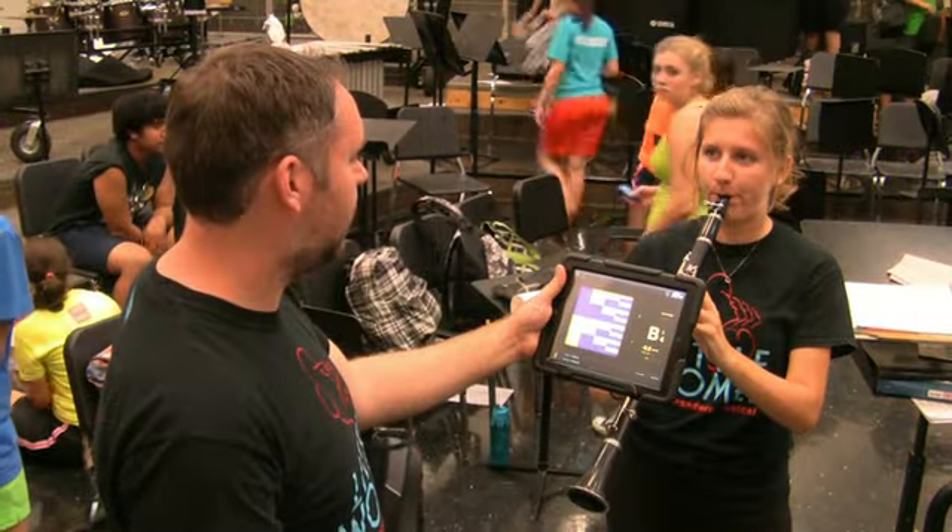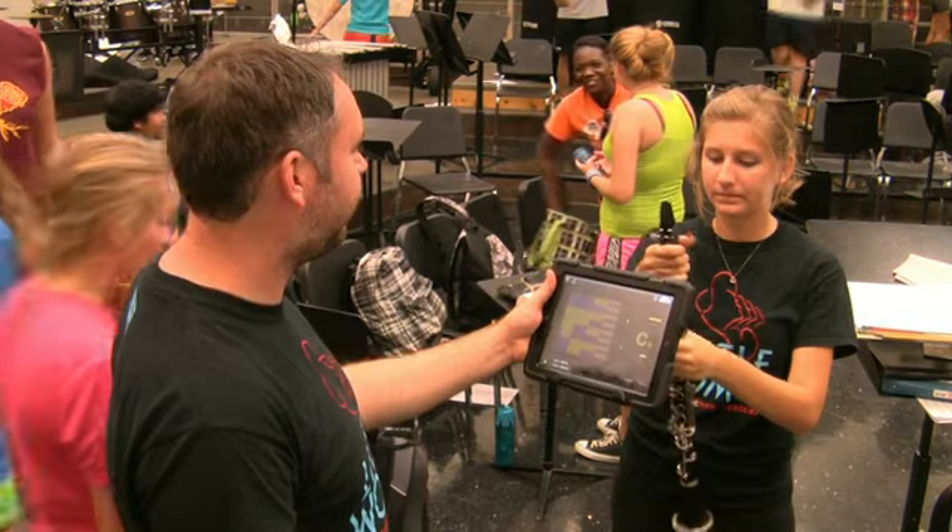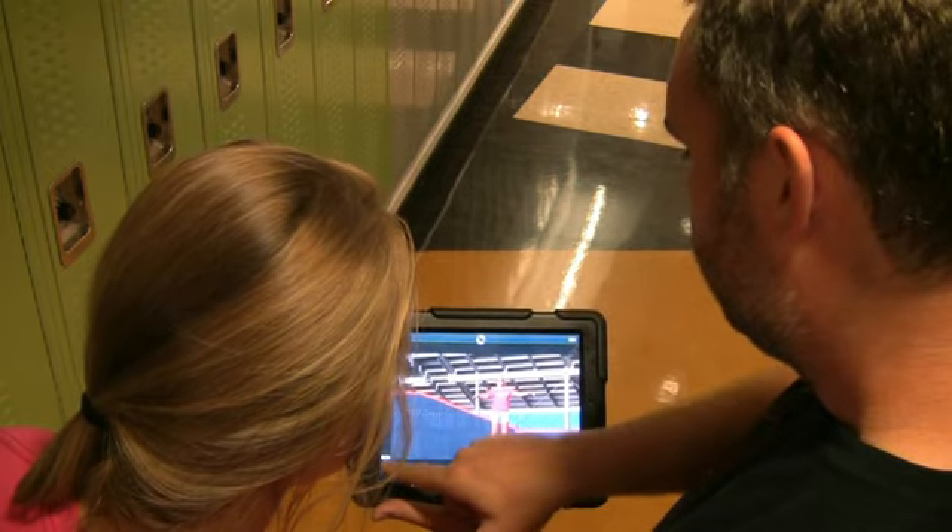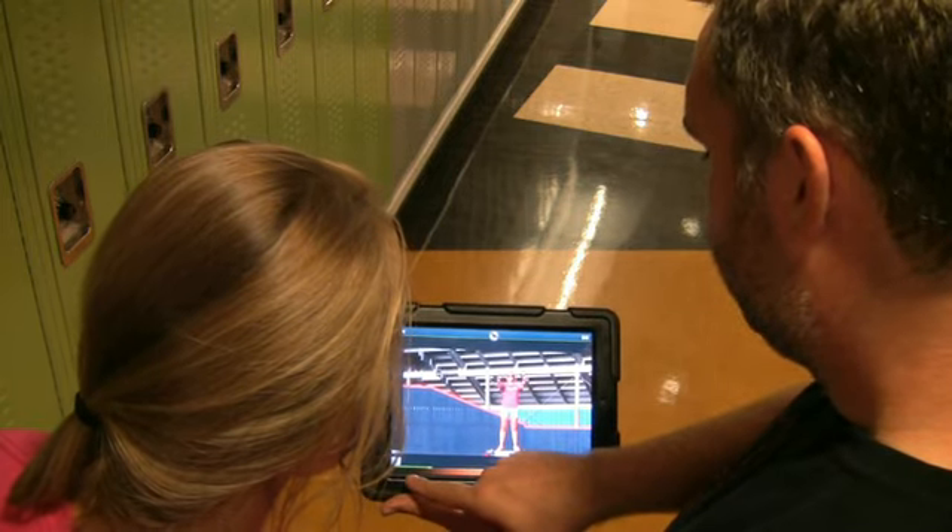The bigger reason I use my iPad is for marching band. We have all of our drill charts — which show where each individual student is supposed to be in their forms — on our iPads, so when we're running shows we can just swipe to the next set. It's really nice because we can also zoom in on very specific positions that are hard to see on paper. We also use it for tuners and metronomes, so when I work with the drum majors, my iPad will be at their feet showing what tempos are supposed to be, or I use it to make sure they're at the right tempos.